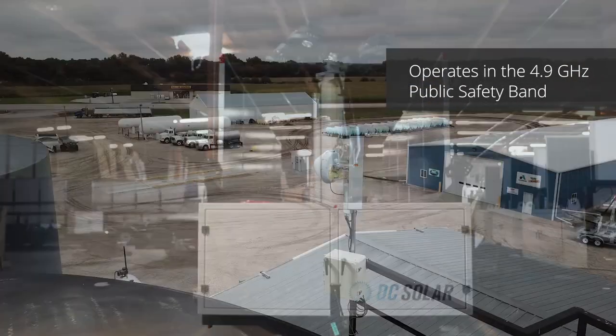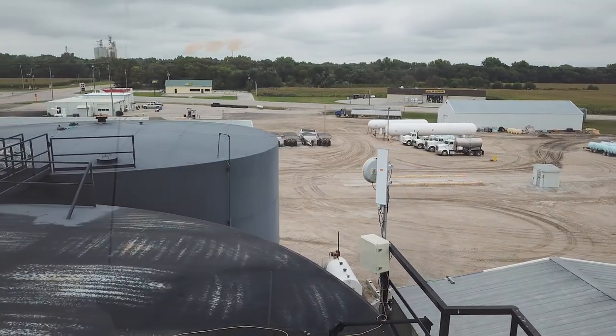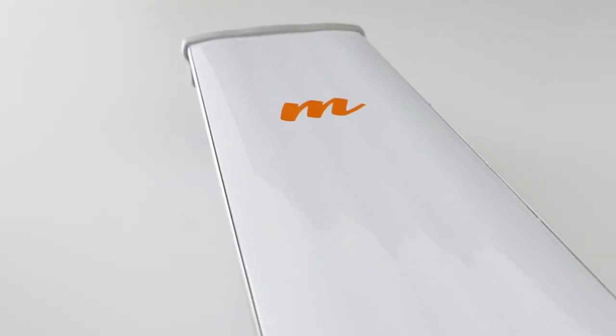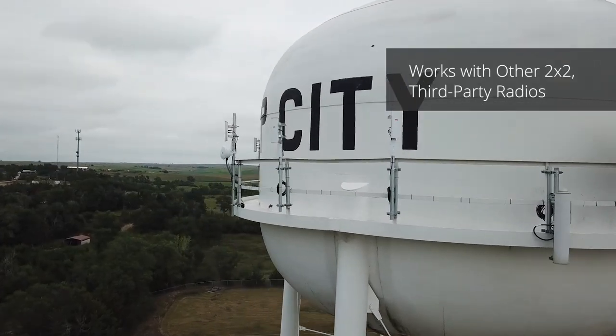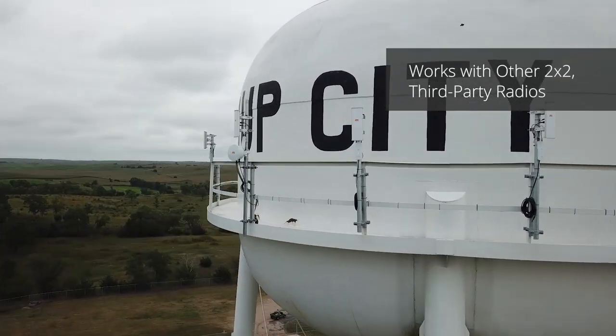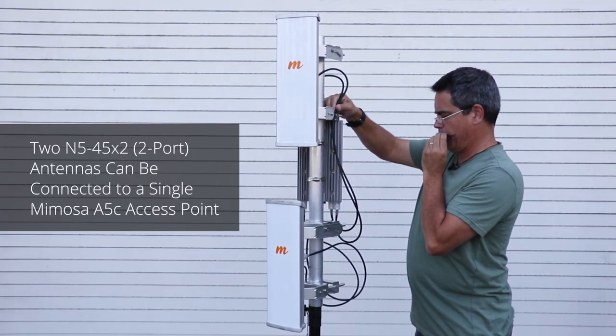This enables service providers to escape noise in the congested, unlicensed 5 GHz band. The N5 45 X2 can be connected either on its own to any third-party 2x2 MIMO radio, or with any two X2 antennas aimed in different directions.